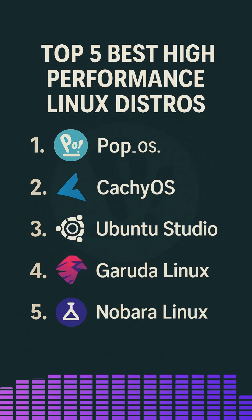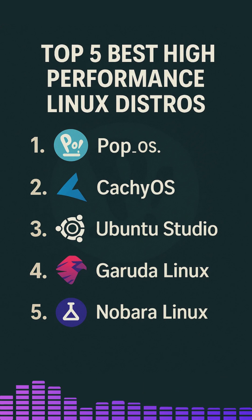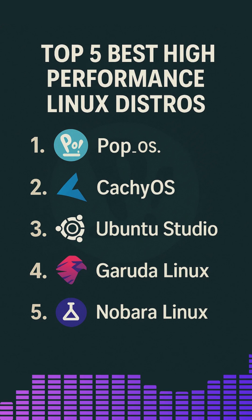Let's start with number one – PopOS. PopOS is developed and maintained by System76, a hardware manufacturer known for its Linux-first laptops and desktops. Built on Ubuntu, PopOS uses a customized GNOME environment called COSMIC, designed to prioritize productivity through features like auto-tiling, intuitive workspace management, and keyboard-driven navigation.